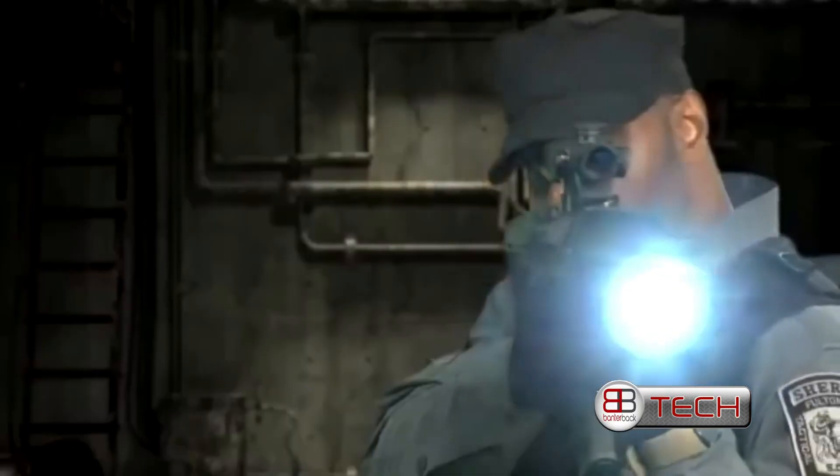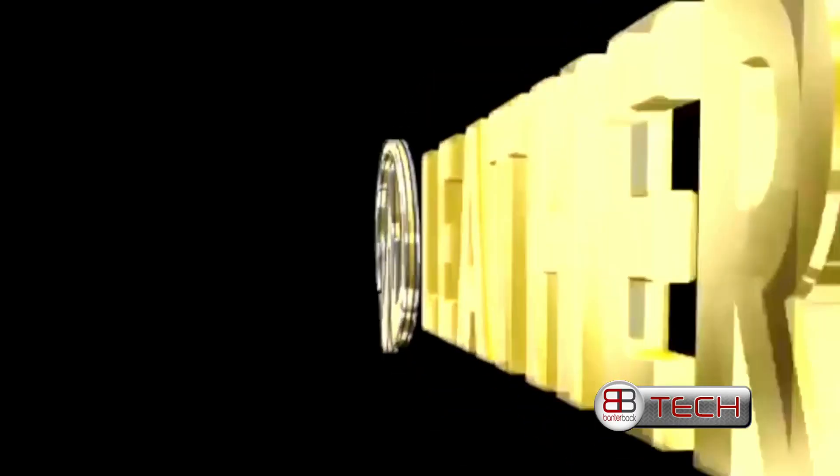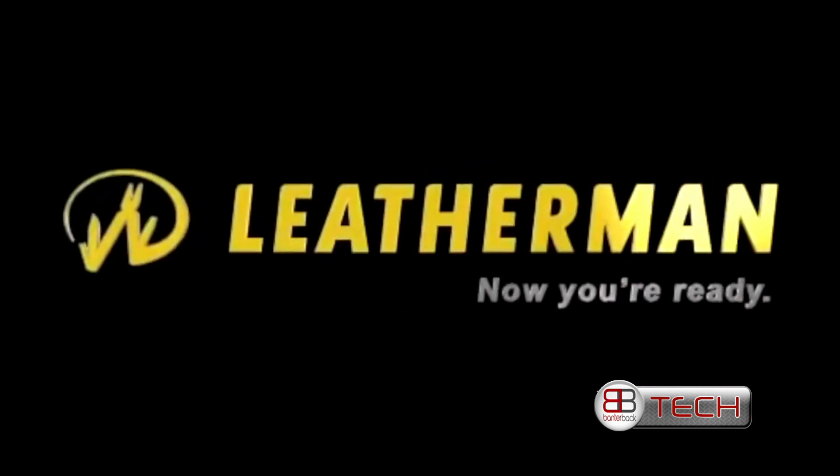It's the Mutt, designed to Leatherman's rigorous standards for the military, law enforcement and civilian shooters, and tested by operational professionals the world over. Leatherman — now you're ready.